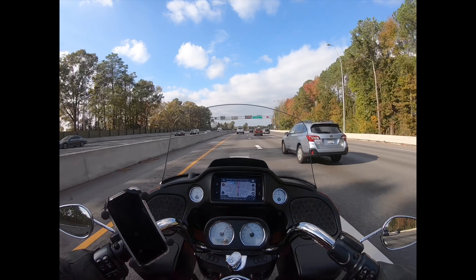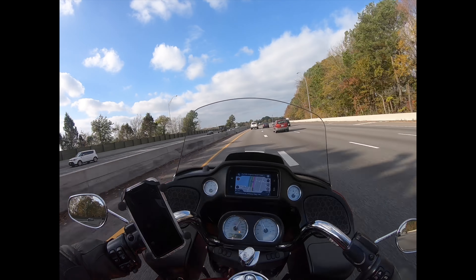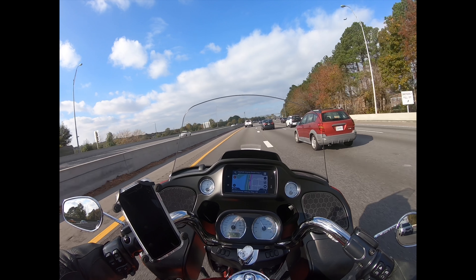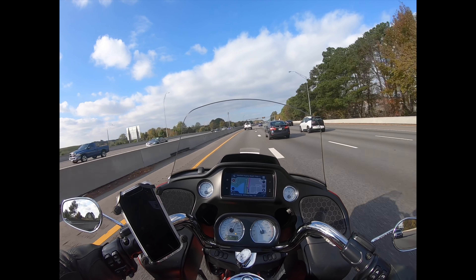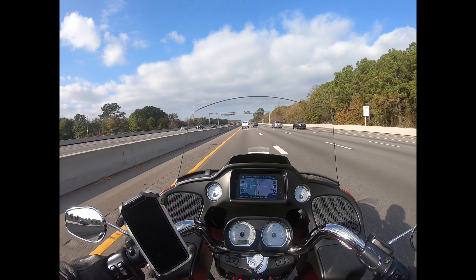I'm going to guess it's going to be the same with this microphone since I spent a little bit more money on it. This one's actually a stereo mic. I don't know how much stereo you're going to get on the inside of a helmet.